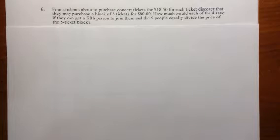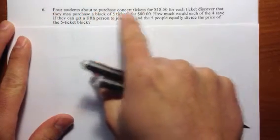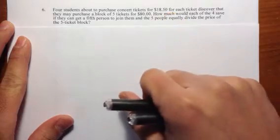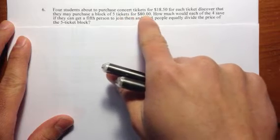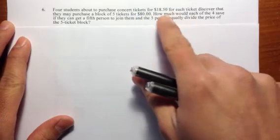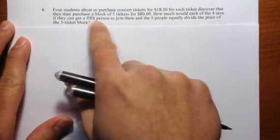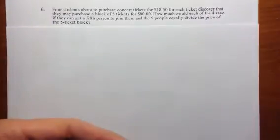Question number six. We have a story question. Four students are about to purchase concert tickets for $18.50 each. Later on, they discover that if they bought a block of five tickets, they just need to pay $80. The question is: how much will each of them save if they can get a fifth person to join them? These five people are going to share the price evenly.